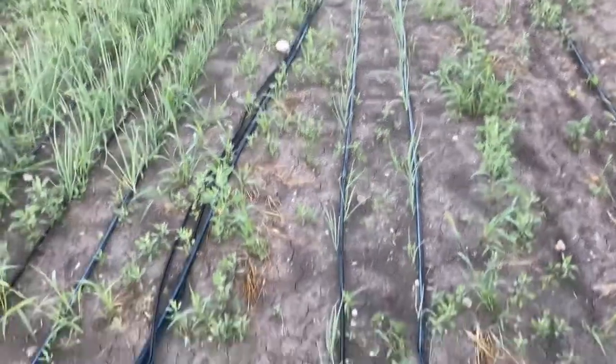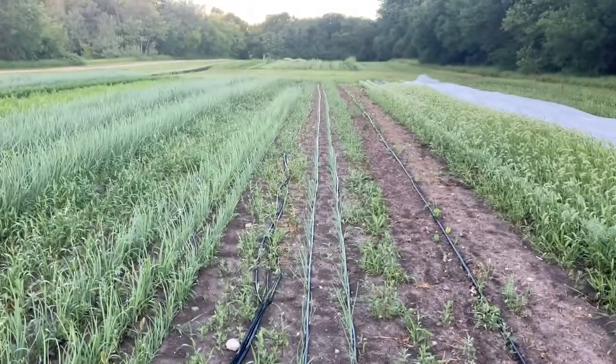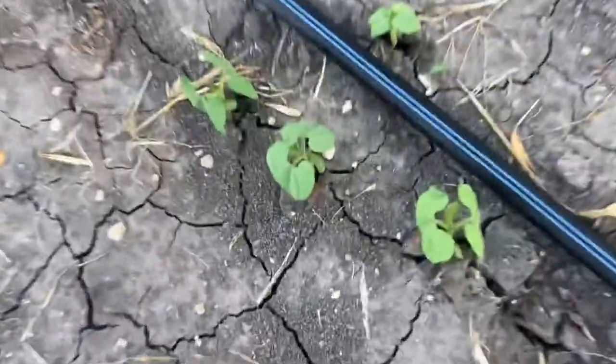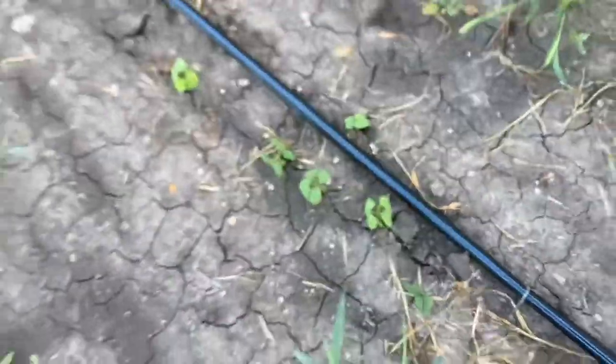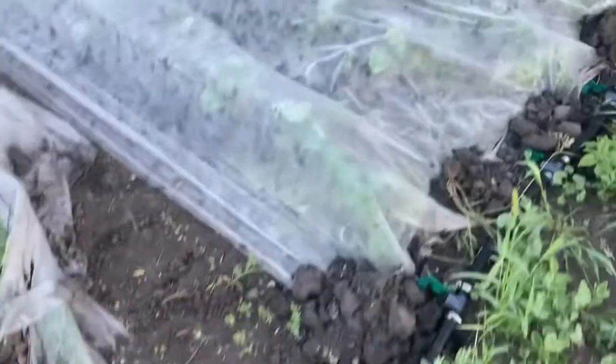A very poor shallot crop this year — I don't know what happened to them. They sat in trays too long and they were not happy when they went out. These are dragon tongue beans, which need to hurry up because we didn't have anywhere to plant them for the longest time.